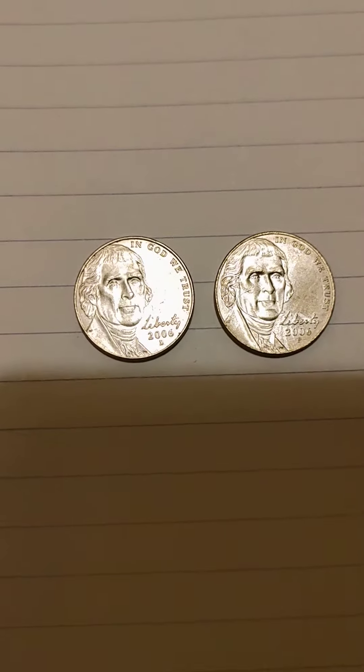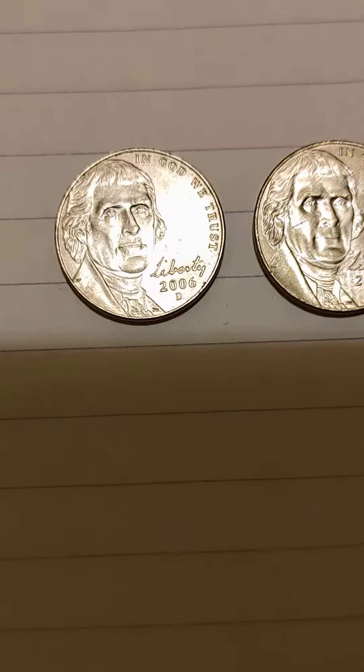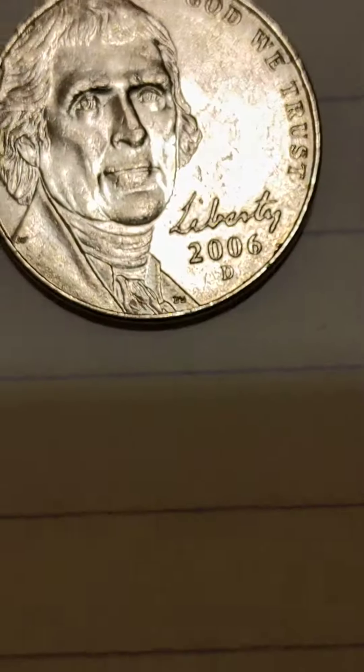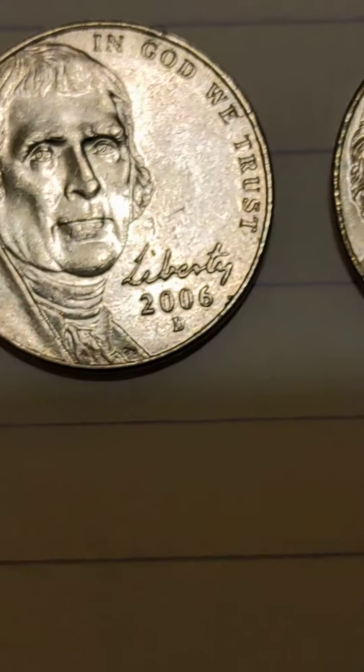And this, ladies and gentlemen, is the — not new, it's from 2006 — the Jefferson Nickel of Design. That's until today, I assume.